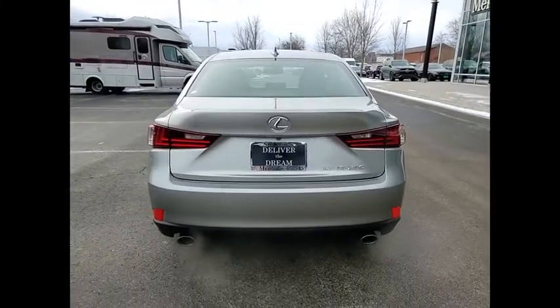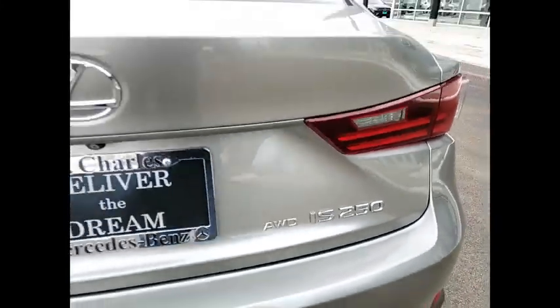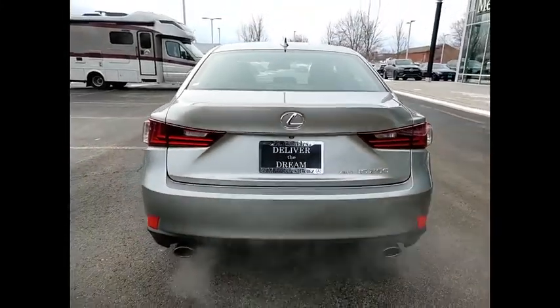This vehicle has less than 75,000 miles. Searching for a dependable vehicle that looks great too? You've found it, so stop in today.